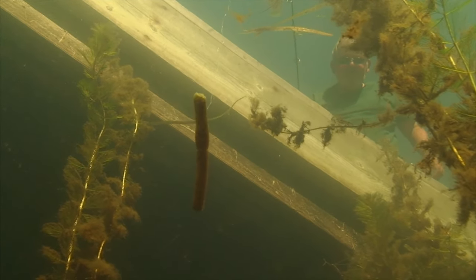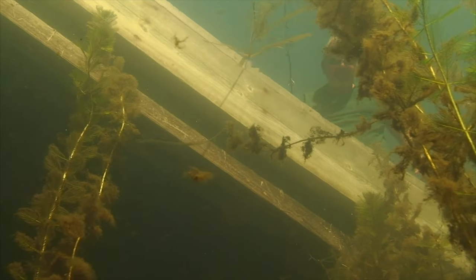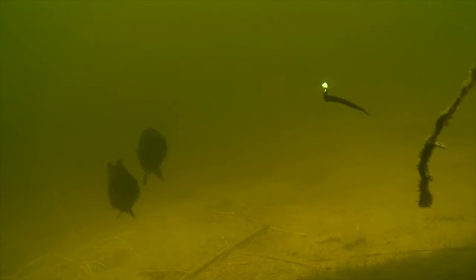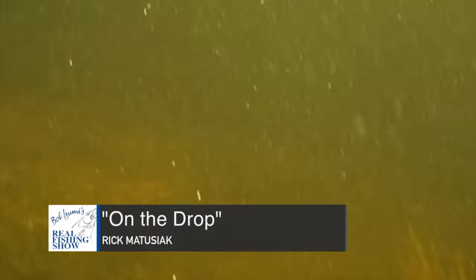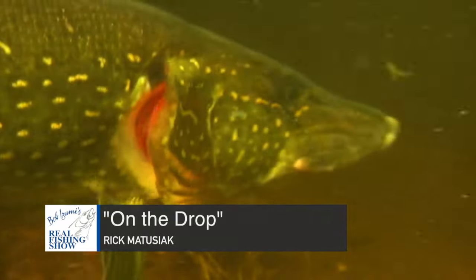Needless to say, sight fishing is a real advantage when using this deadly technique. If it's a tough bite and you're uncertain of where to present bait, go with a high percentage plan — raising it to just above their heads is simply too much of a temptation.